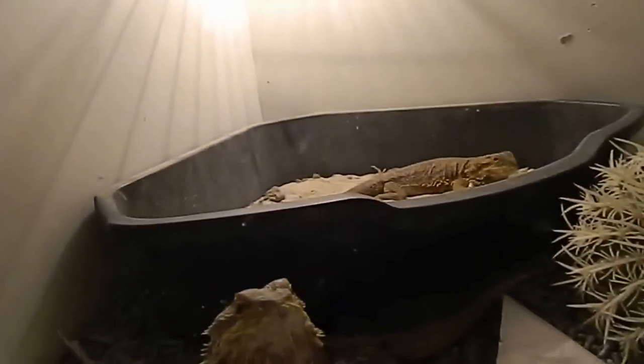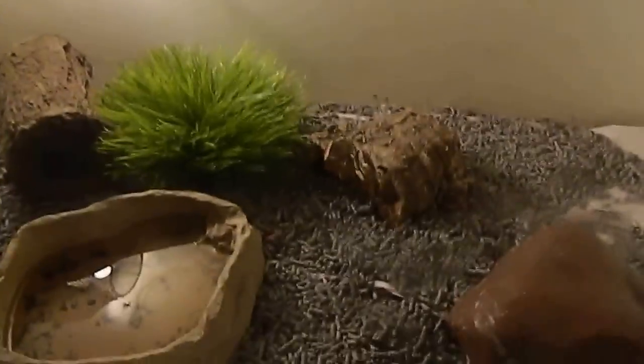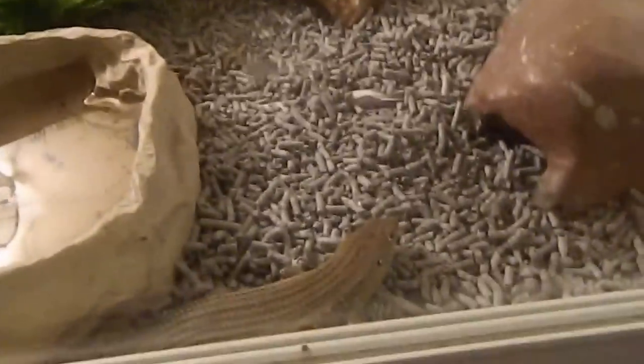Breeding pair of Darwin coastals there. Breeding pair of bearded dragons. And here I've got shingle backs — a pair of shingle backs — and Bob the funny blue tongue. Major skinks in this one below, breeding pair of major skinks. Breeding pair of bearded in that one.